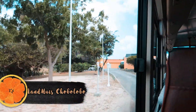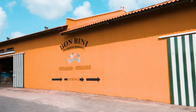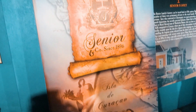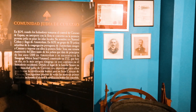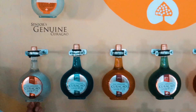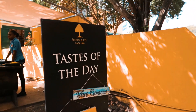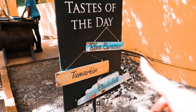Now we are here at the next stop, Landhuis Chobolobo — I'm pretty sure that's how it's pronounced. This is a Blue Curaçao distillery that was actually a mansion before it was converted. We just learned a lot about the history of Blue Curaçao as well as Jewish immigration to Curaçao — I believe there are two synagogues on the island. I really wanted to visit because I myself am Jewish, but unfortunately this tour doesn't cover that. I still got to learn so many fun facts here. Our tour guide was really good and full of information — I highly recommend this tour if you want a solid basic knowledge of Curaçao.